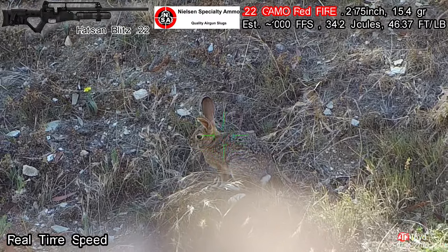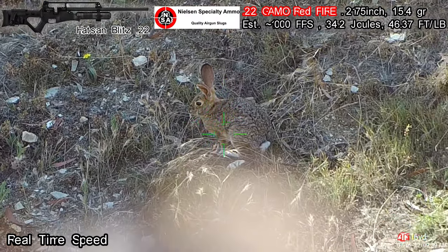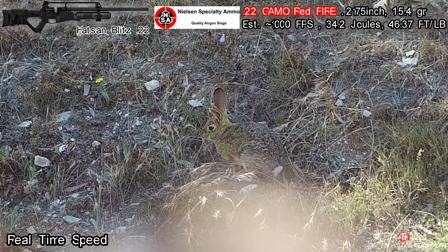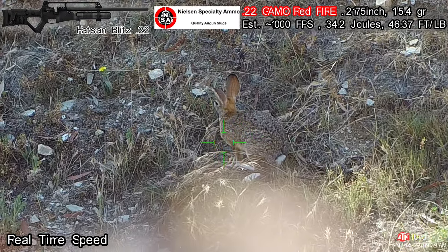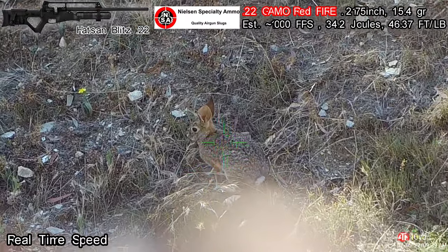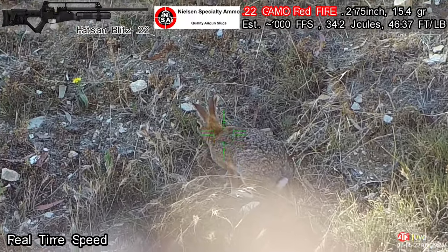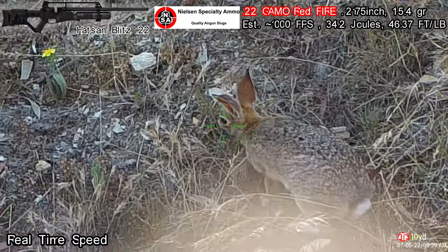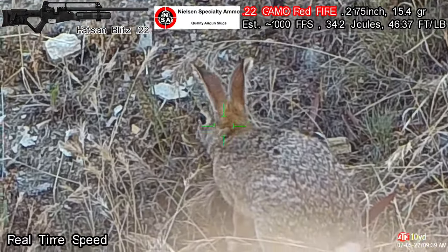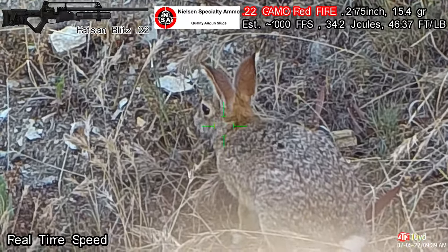We have a rabbit here. Let's see how many yards it is — 10 yards. Okay. Engage the pallet. Ready. Set.